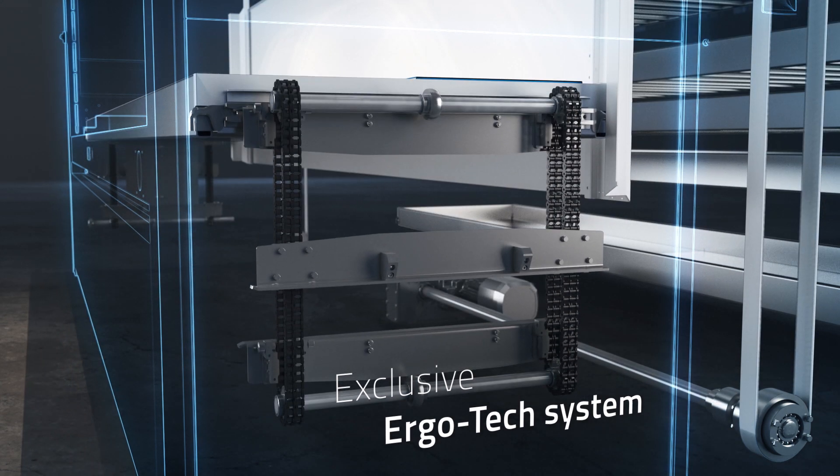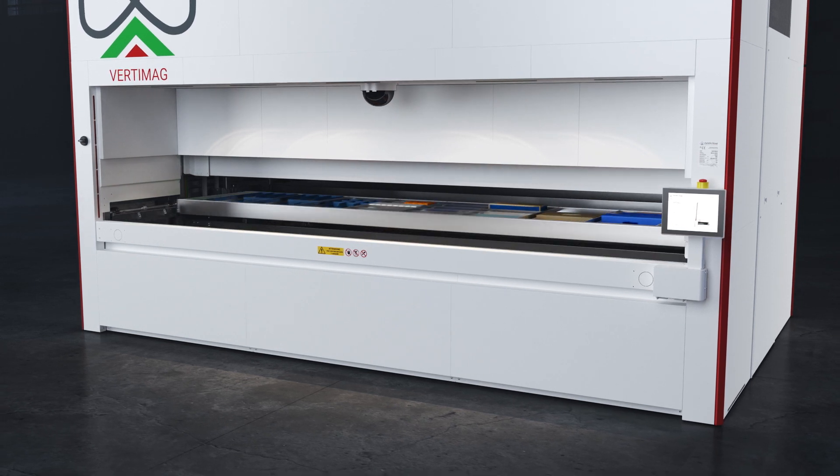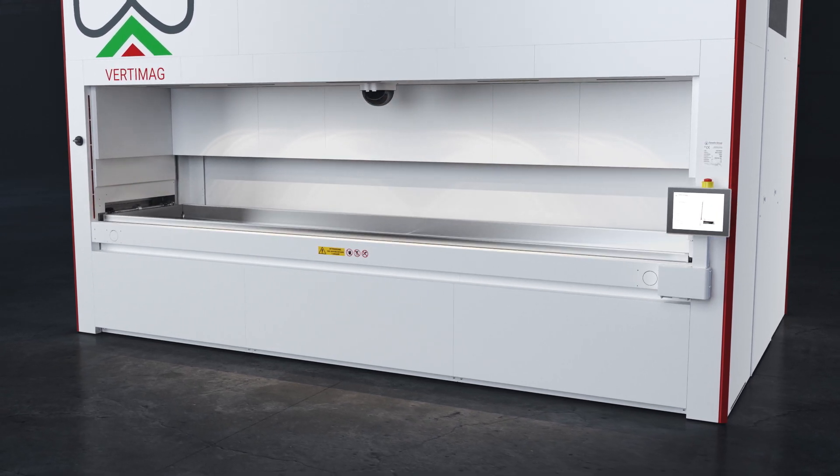This exclusive system, designed by Ferretto, is faster than a traditional double bay solution, improving ergonomics and operational efficiency.